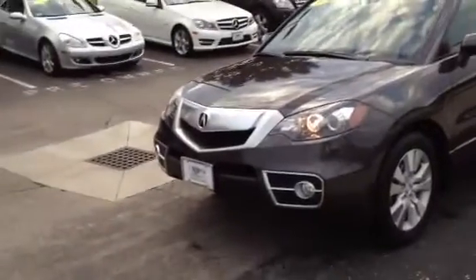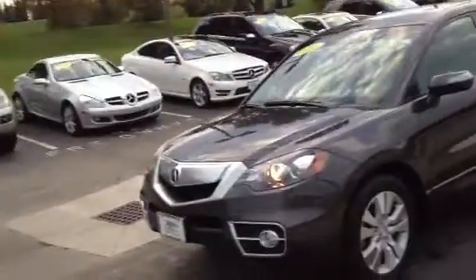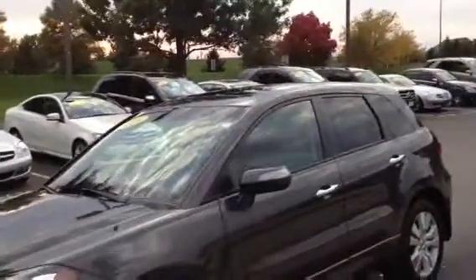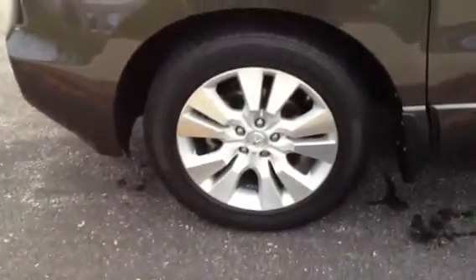Hello, it's Michael from Crown Mercedes-Benz. I just wanted to send you this video on the Acura RDX that we talked about. The car is just very nice — it's super clean, beautiful color, not a dent or ding on it. It looks like a brand new car, but a very nice car.